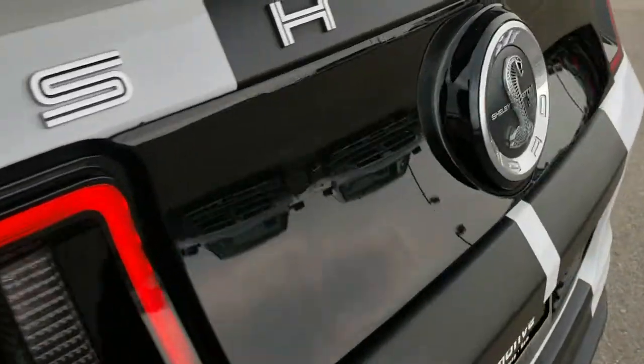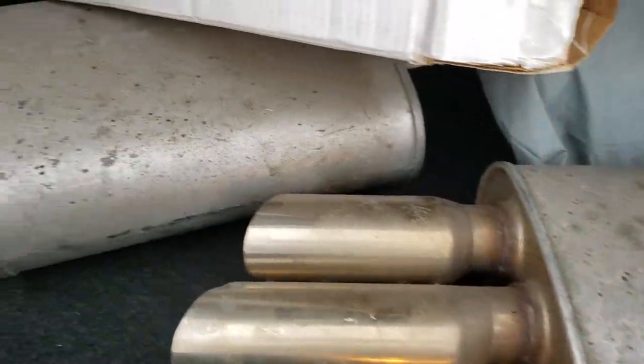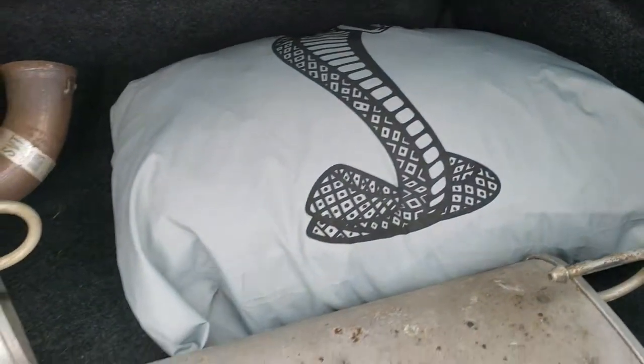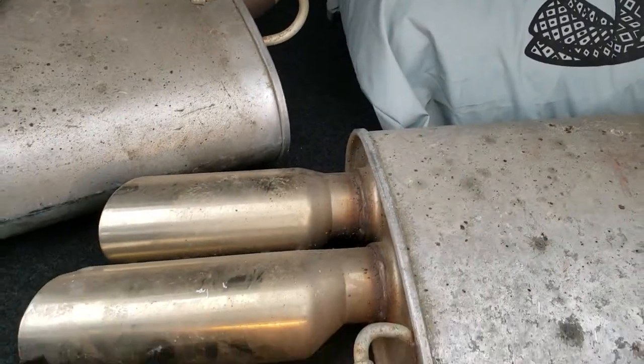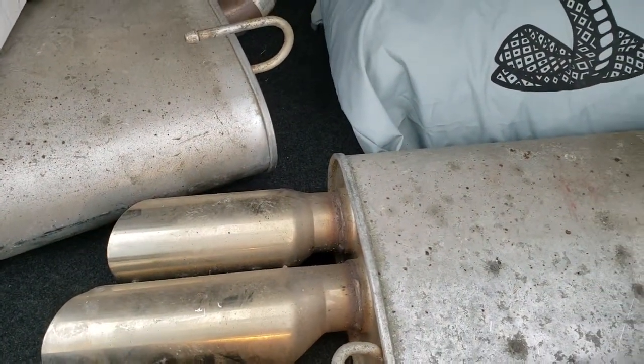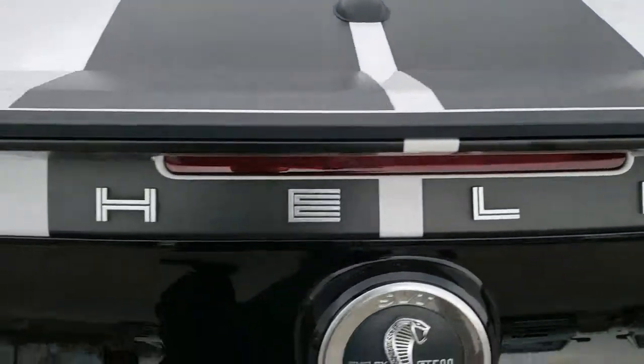We'll take a quick look at the trunk here before we head into the interior. There's that aftermarket exhaust back here. It does have the car cover right there. Not really sure what was in this box but it's empty. It does have the tire inflator kit underneath all that stuff. The car cover is in really nice condition as well.